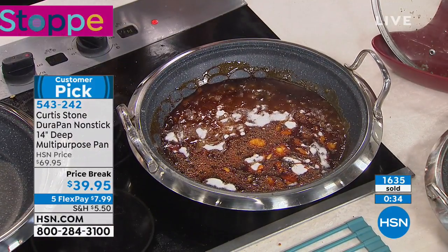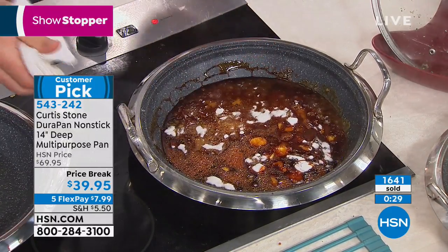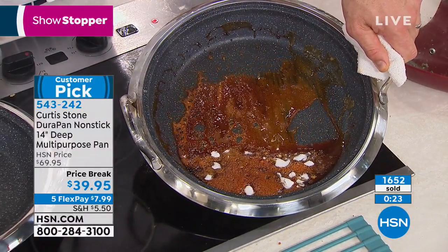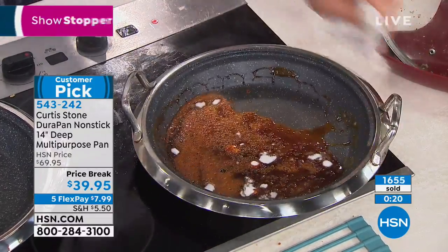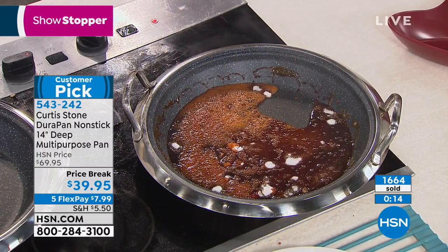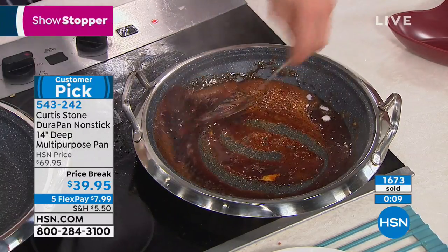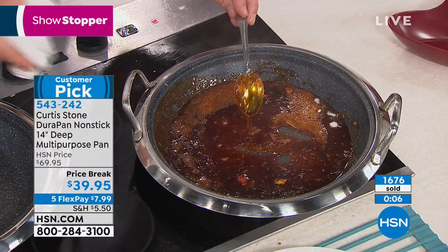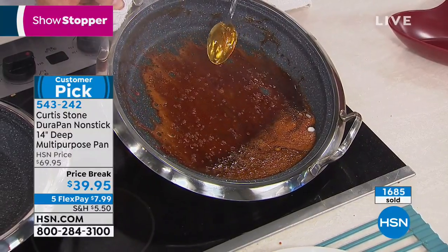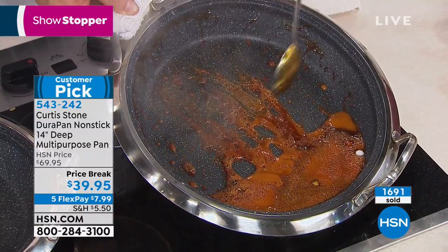Let me get a stainless steel utensil for comparison. Can you imagine how sticky caramel would get in a stainless steel pan? Would the caramel run off stainless steel like it does off the DuraPan? Look at the difference — there's stainless steel caramel sticking on that, but off the DuraPan it's just running down. You can see it just moving away from the pan. We're bringing joy and inspiration back to cooking and the kitchen.